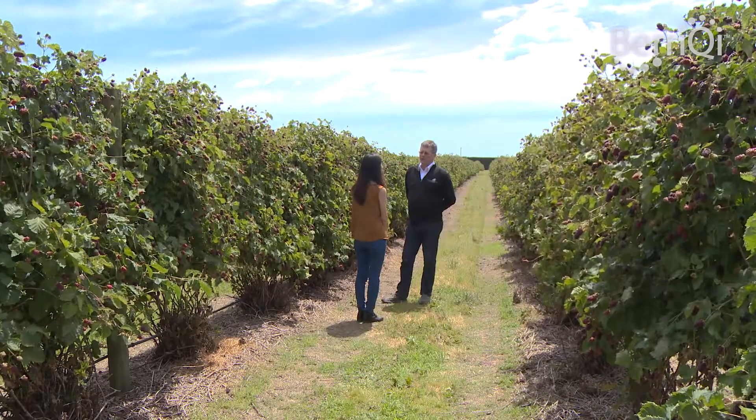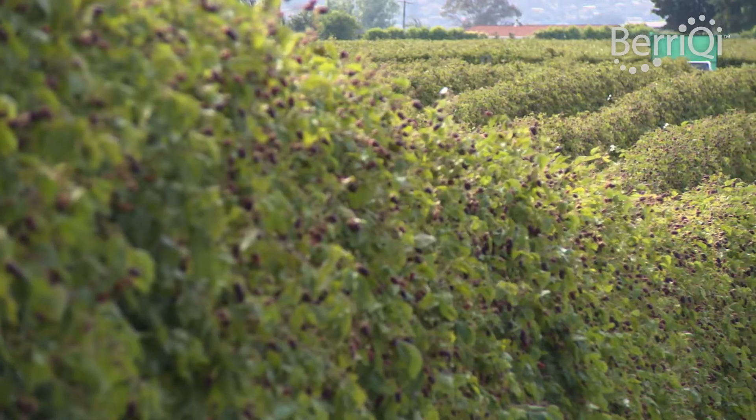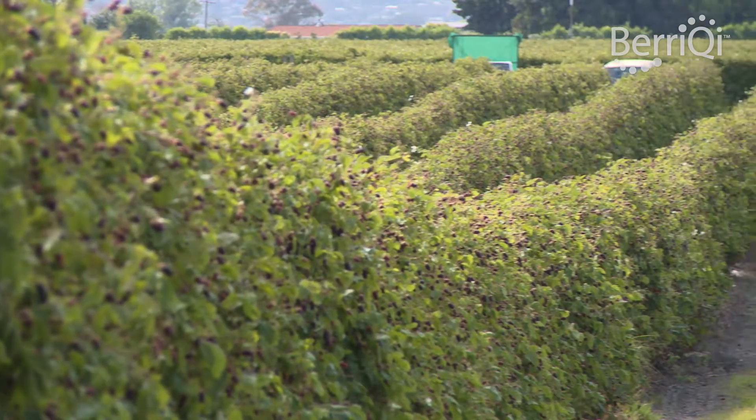So Julian, can you tell me a bit more about your family history with farming? Our family arrived here in 1842, and we've been farming the same piece of land since then. We now grow boysenberries here on this piece of land for the last 35 years.